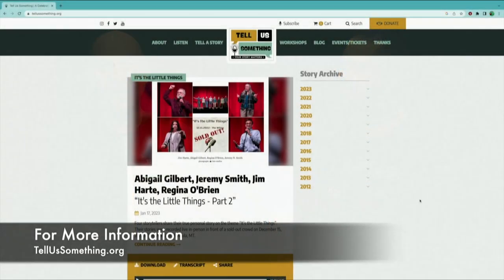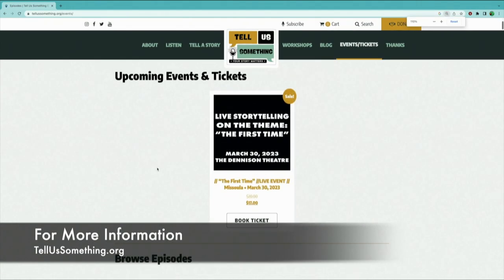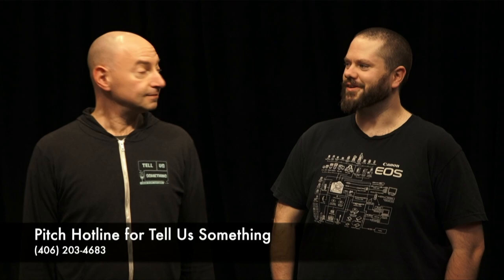So tell us once again where people can find more information. People can find more information at tellussomething.org, and that's where you can also purchase tickets and learn more about how to share your story. Again, the pitch line is 406-203-4683.